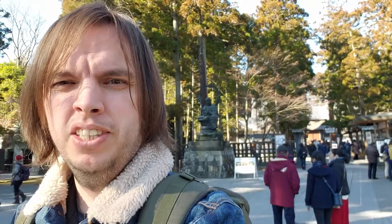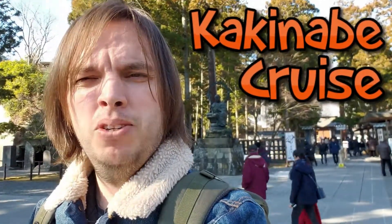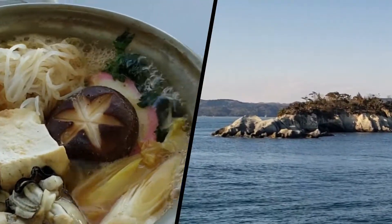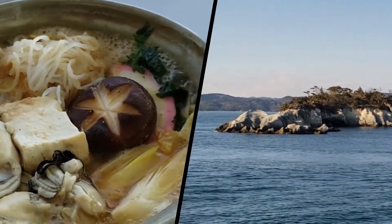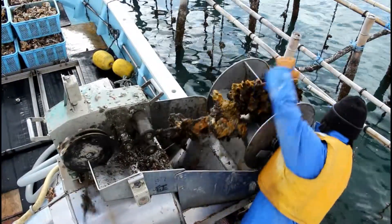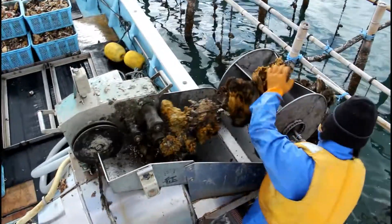Hi there, this is Brian with Guero TTJ. Today we are in Matsushima for a special event. Matsushima has a kakenabe cruise, or oyster hotpot cruise, that starts in December and ends in March. Matsushima is famous for small shell oysters in Japan.